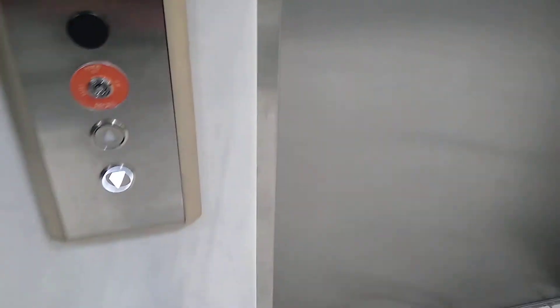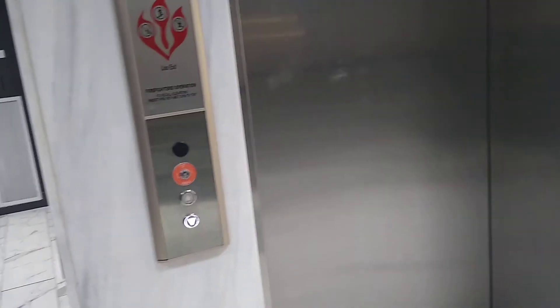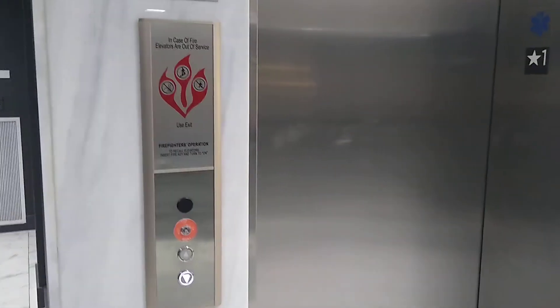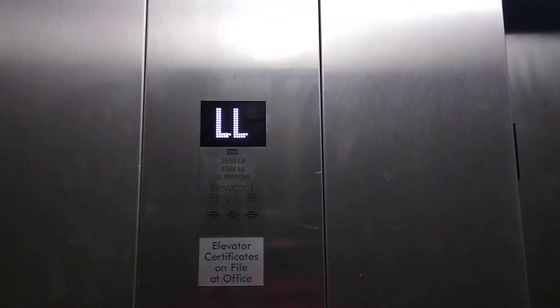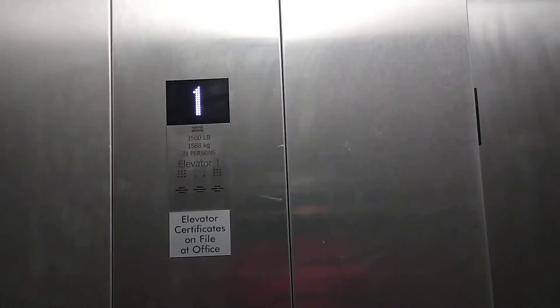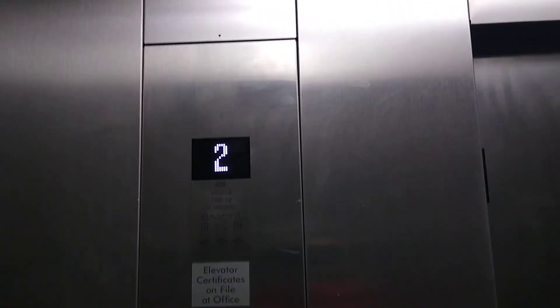This is the elevator at Power and Light Apartments.